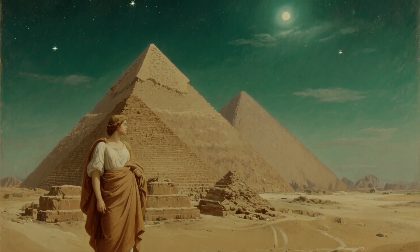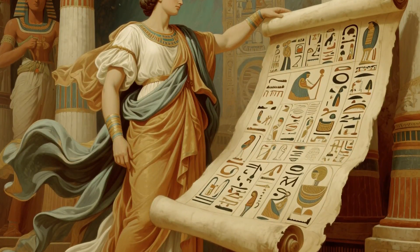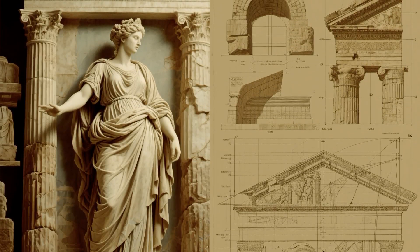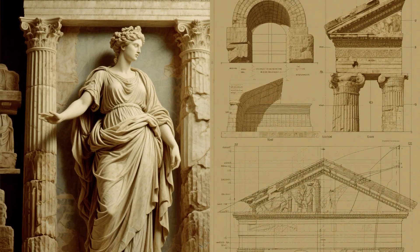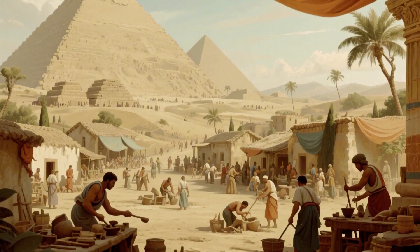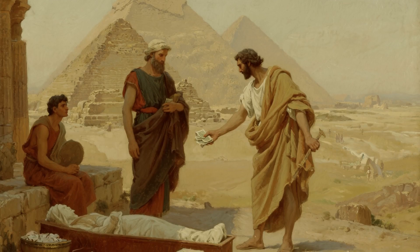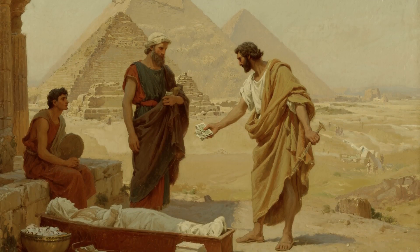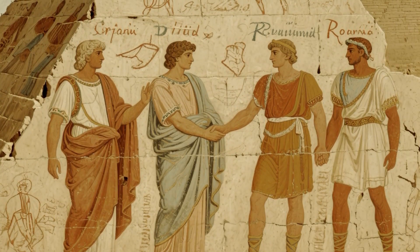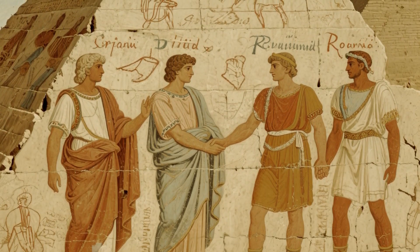Here's the truth that nobody wants to admit: we still don't know for sure. And that's okay. What we do know is that the ancient Egyptians were far more sophisticated than we give them credit for. They understood physics, engineering, and logistics at a level that rivals our modern capabilities. Recent excavations have uncovered workers' villages near the pyramids. These weren't slaves, as Hollywood would have you believe — they were skilled laborers who received wages, medical care, and were buried with honor near the monuments they built. Graffiti found inside the pyramids shows work crews had names like 'Friends of Khufu' and competed with each other, suggesting a sense of pride and teamwork.